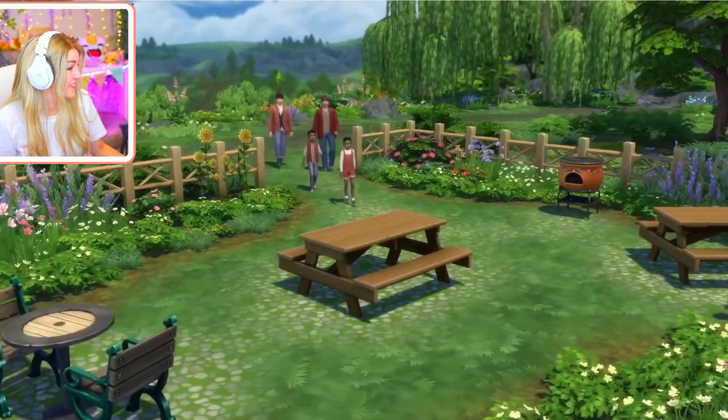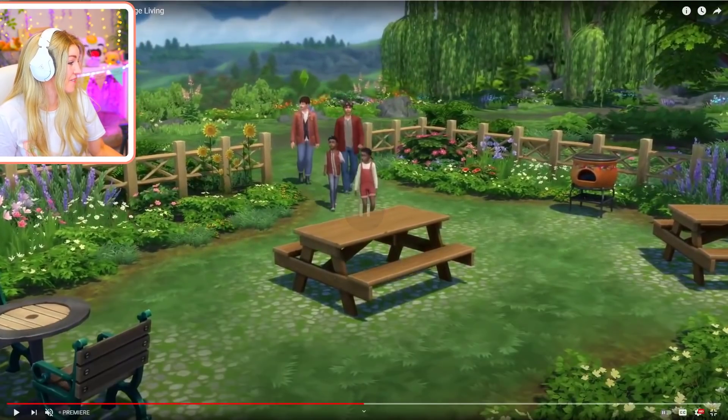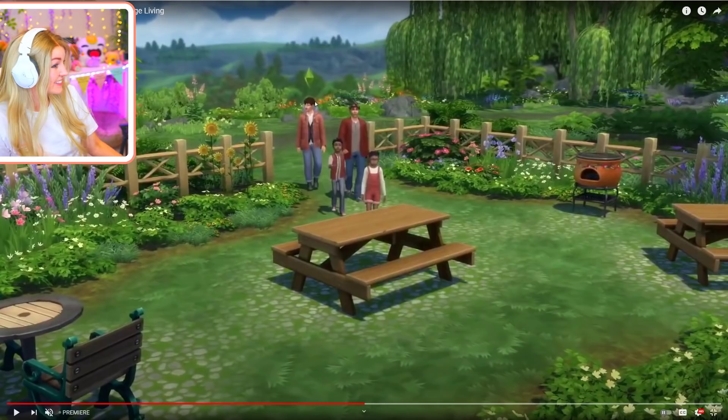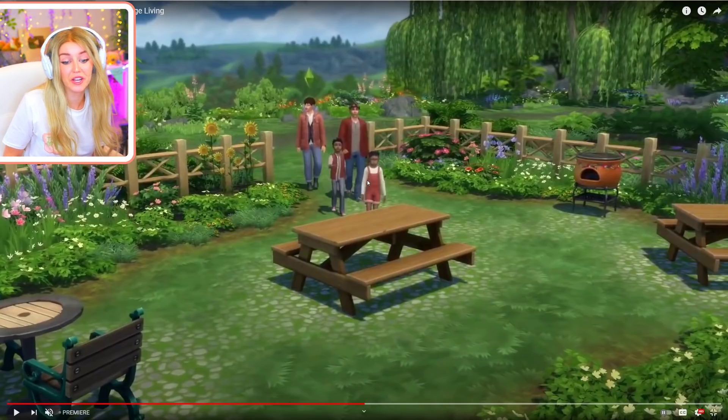Everyone looks so impressed with their canning, which I love. Look at this little barbecue - is this new? Is this a gay couple with adopted children? Is that what this is? Oh my gosh, I think it might be - I love that. That's really nice.